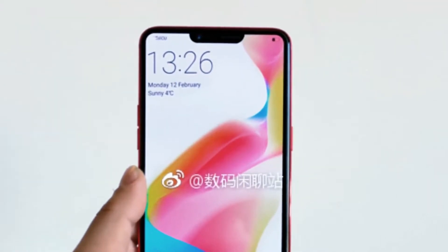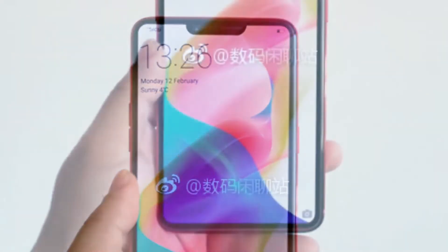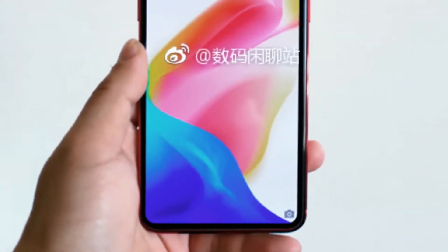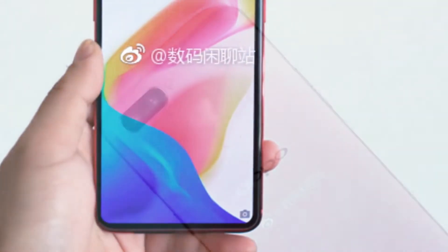Fresh renders of the device have now appeared on the Chinese microblogging network Weibo, confirming the iPhone-inspired design we had seen earlier. In the latest render of the device, we can see the full display front with a smaller notch on the